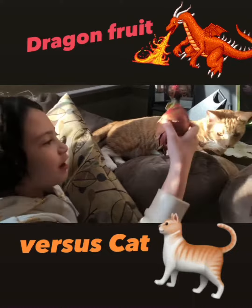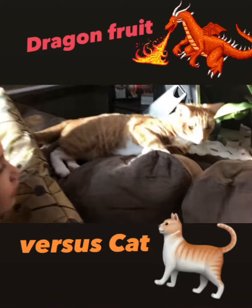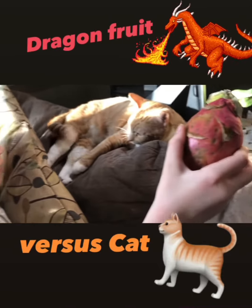So this is a dragon fruit and this is a cat. Let's see what happens if we put the dragon fruit on the cat.